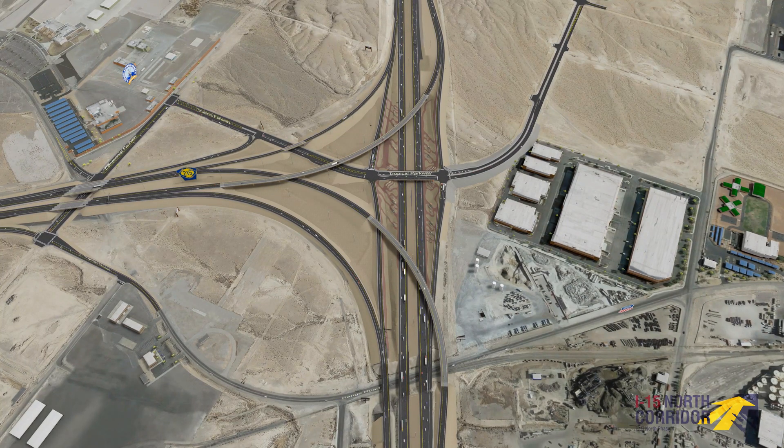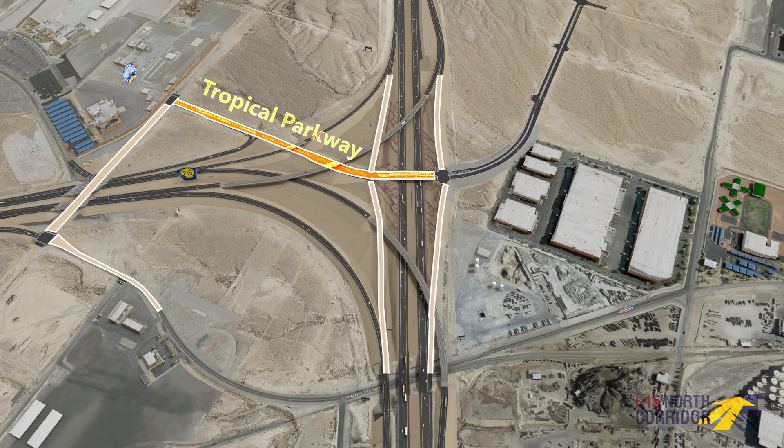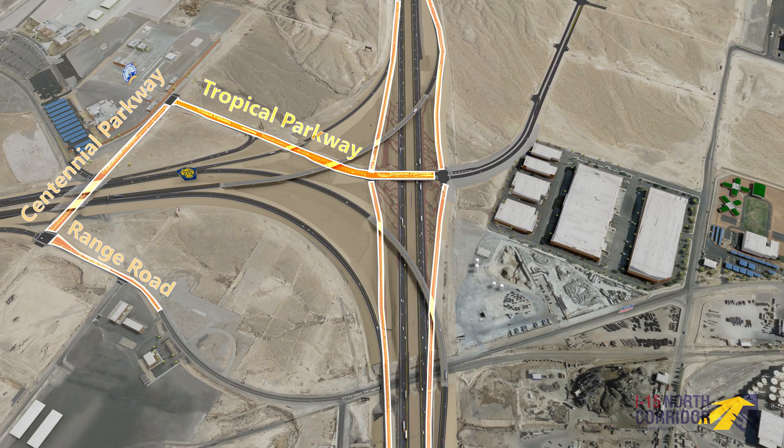The I-15 North Corridor Phase 4 project also improves surface street access and movements, extending and providing access to Tropical Parkway from Centennial Parkway and Range Road, as well as ramps to and from I-15 and 215 westbound.